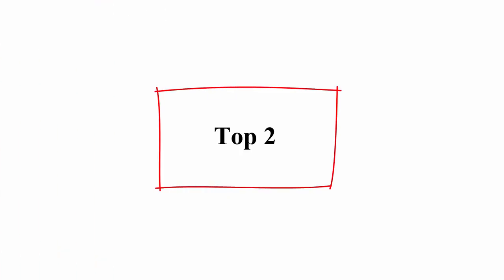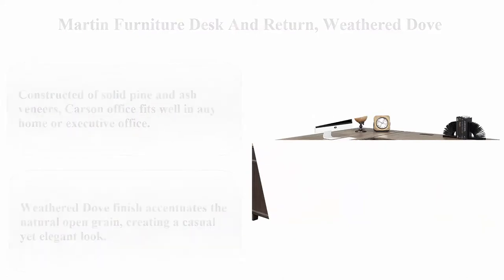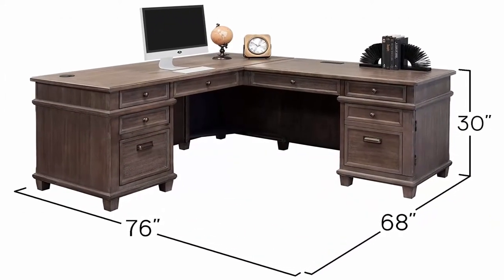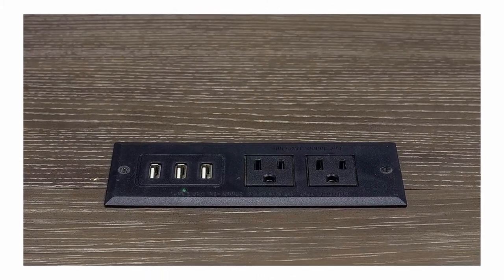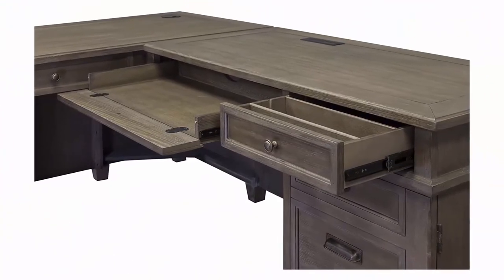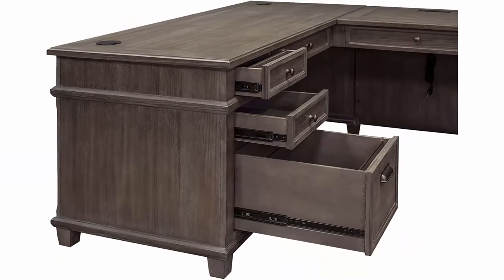Top 2: Martin Furniture Desk and Return. Color: Weather Dove. Material: Wood. Furniture Finish: Ash. Shape: L-Shape. Number of Drawers: 8. About this item: L-Shape desk, Weather Dove finish, 5-year warranty, constructed of solid pine and ash veneers.